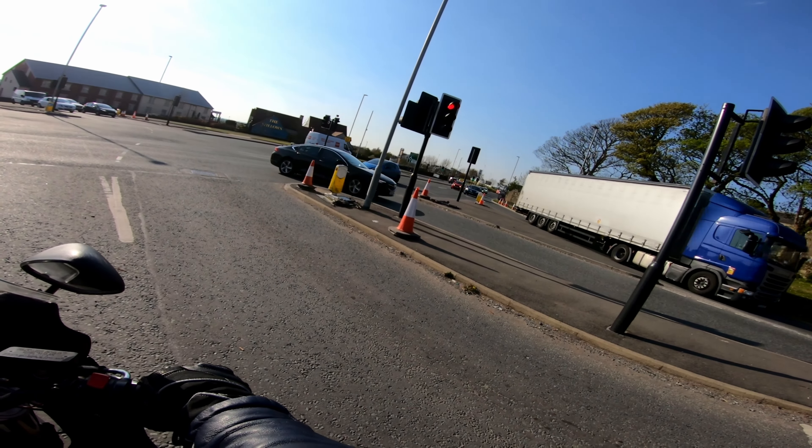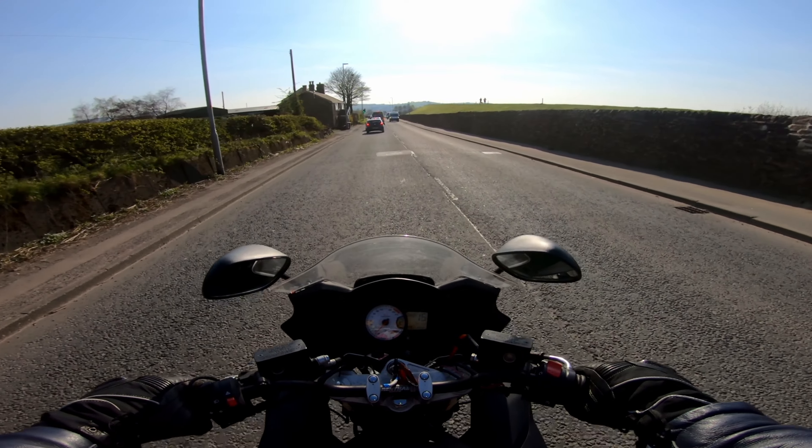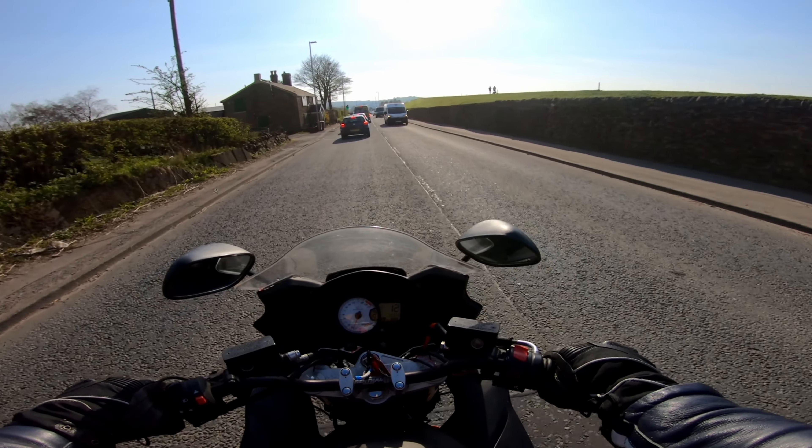Look at this traffic — look at this bloody traffic. There's some roadworks down here or something.